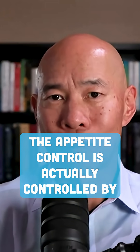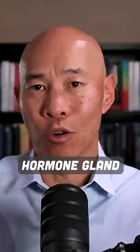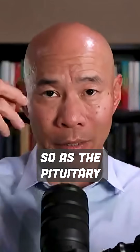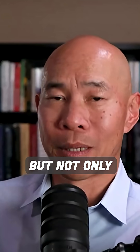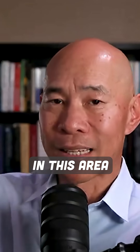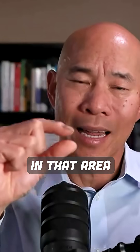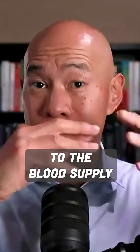Appetite control is actually controlled by the hypothalamus-pituitary axis, the hypothalamus being a hormone gland in your brain. So is the pituitary — they actually live right next to each other. The hypothalamus produces a whole bunch of different hormones, but not only does it produce hormones, it also senses hormones. It's touching an area in your brain called the circumventricular area, where the hypothalamus actually has access to the blood supply.